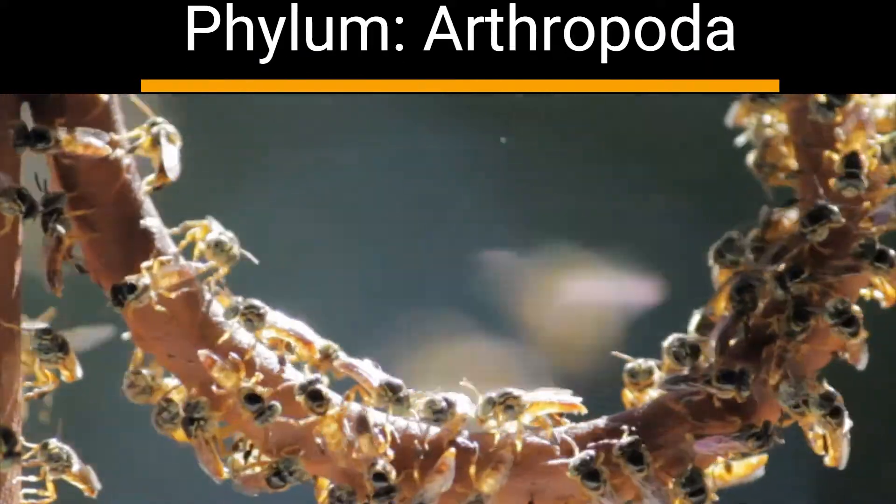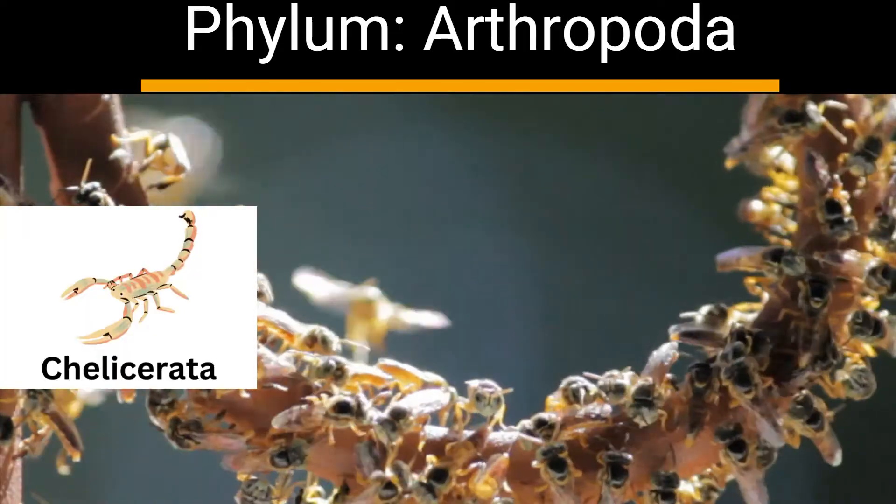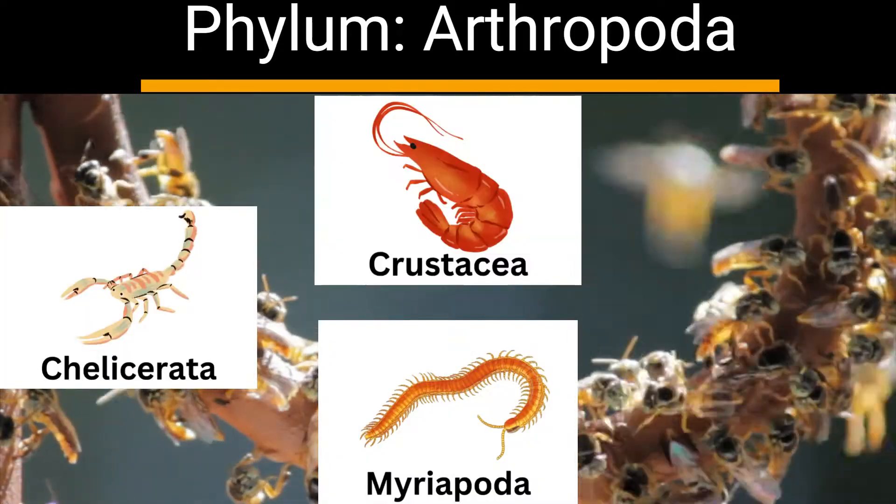The arthropod phylum can be broken up into four major subgroups, including Chelicerata, Myriapoda, Crustacea, and Hexapoda.